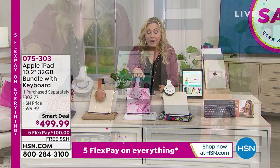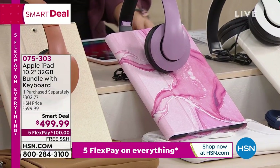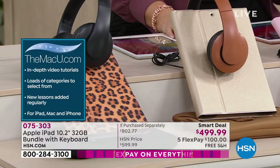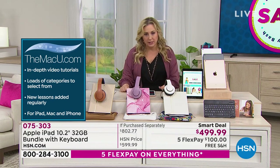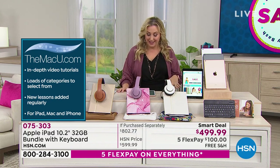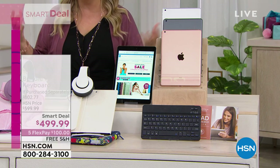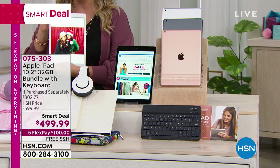If you like protection plans for electronics, we do have HPP — it's an Allstate company — and you can add that to your order. We also just received a picture from Bill — this is me as a redhead with Dina, who used to be a makeup artist at HSN and is a close friend of mine. We took these in a photo booth around Christmas time years ago. It's so fun to be able to send pictures back and forth.